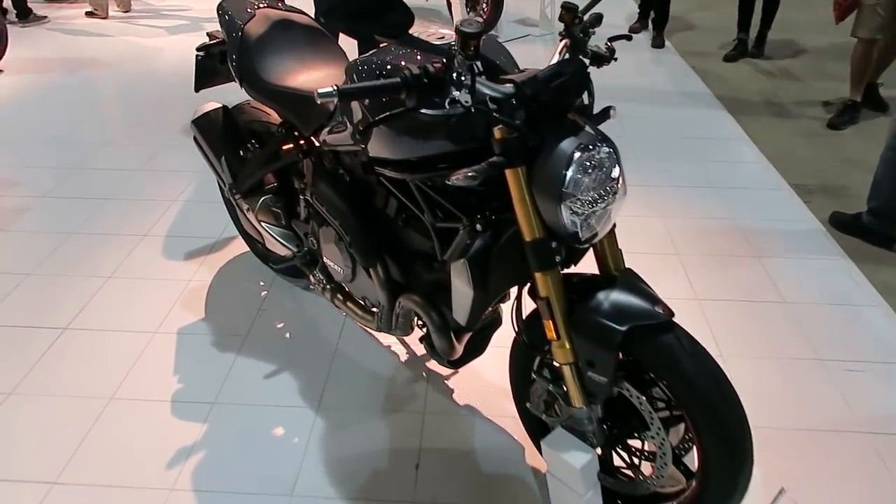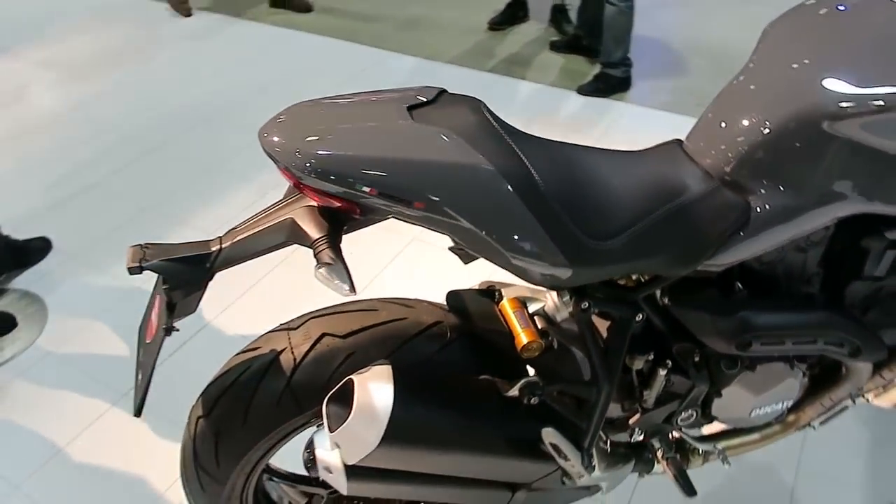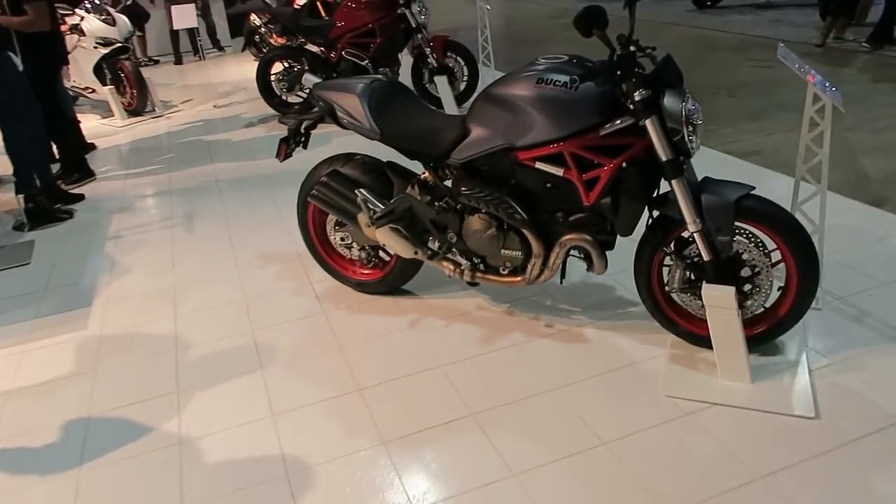Cool bikes — they merchandise it like maybe you're at a cabin in the woods or living down by the beach or something.